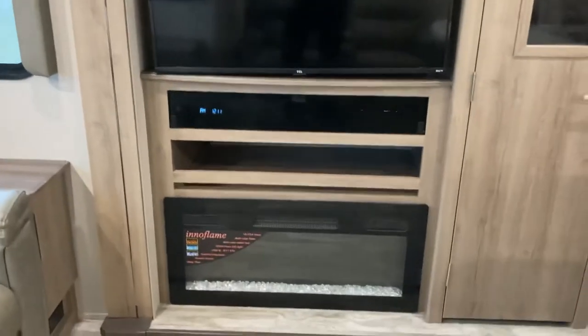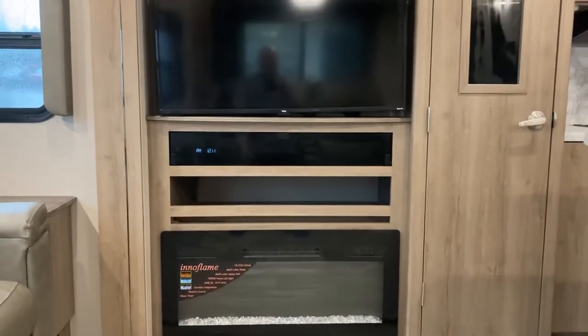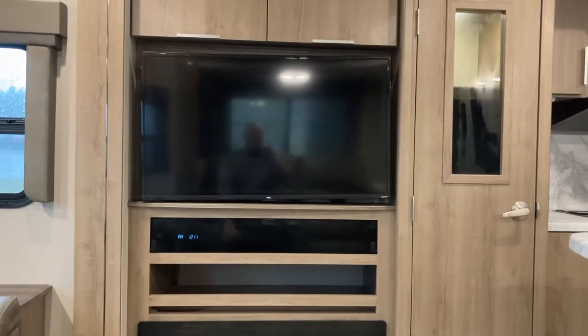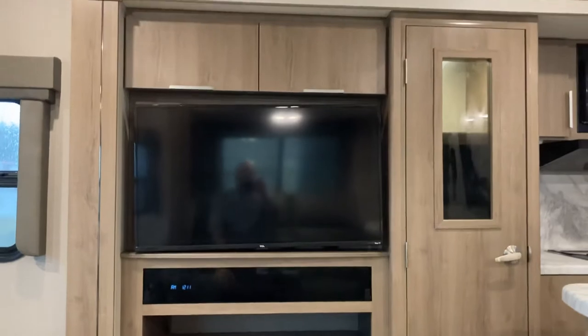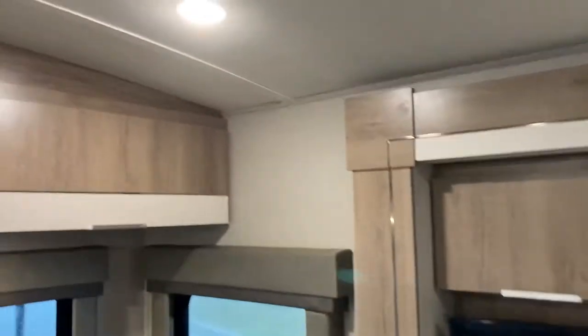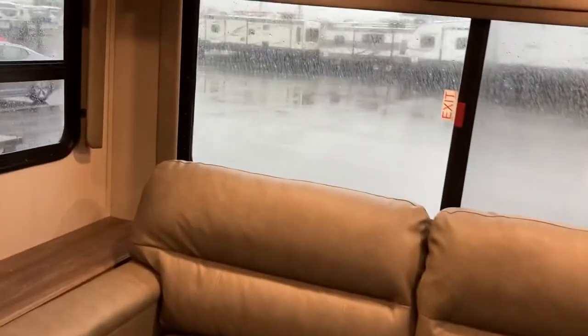Stepping back into the living area, we'll take a seat in the Thomas Payne recliner and have a look at the entertainment center. You've got a fireplace below, a sound bar, and a DVD player built in. There's your nice big TV and some storage above. There are three overhead units here to store a few things in — keep your blankets and extras in there if you want extra bedding storage.